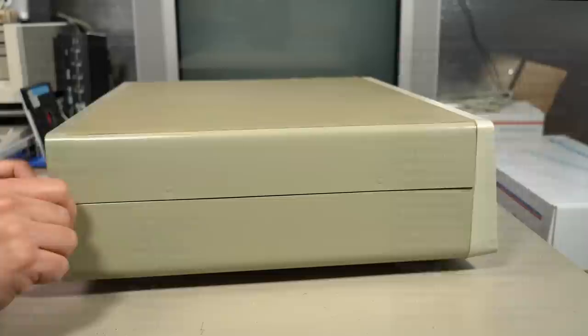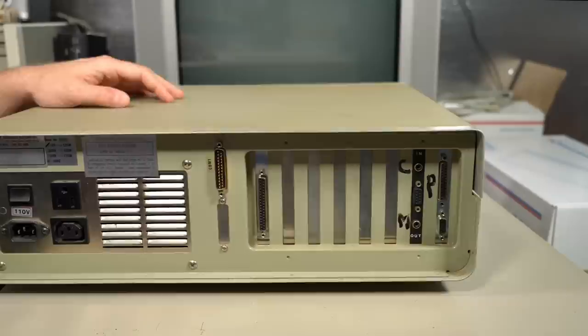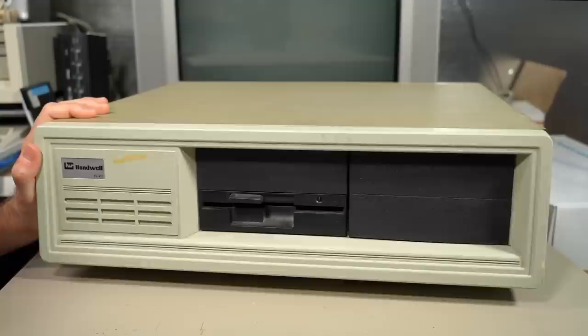Looking at this computer, you can tell it's obviously just a regular PC XT. It's got some interesting peculiarities about it though, which is why I wanted to take a look at it. This may end up being a super boring video, but on the other hand, it seems like when I have these random computers, we often find some cool treasures inside.